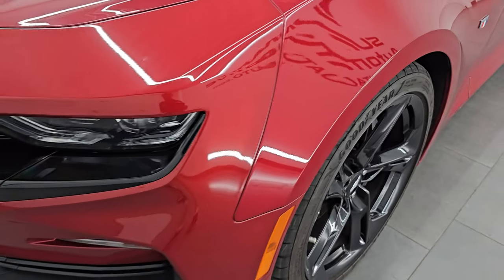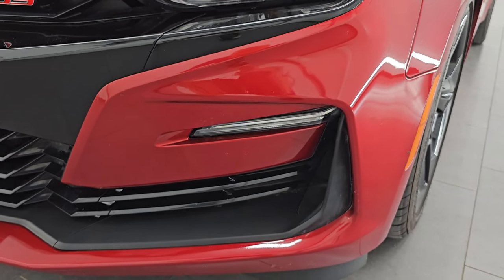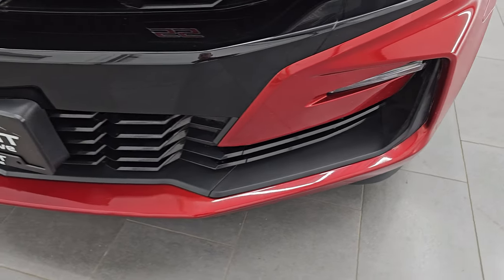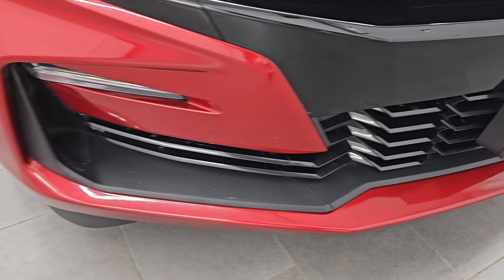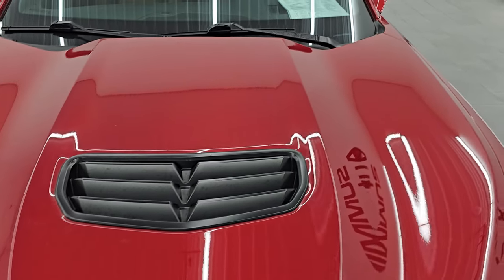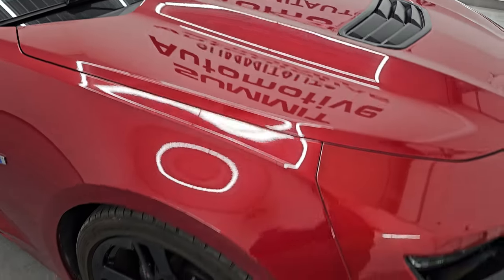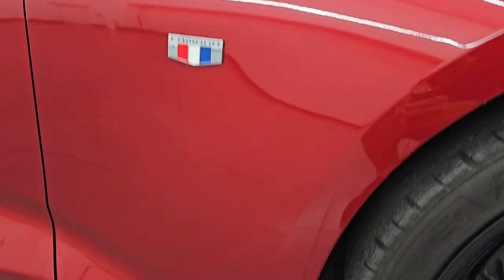The front fender is in excellent condition; I did not see any dents or dings in there. It does have the LED headlamps and running lights. The front bumper is in excellent condition — I did not see any scuffs or scrapes on it. It looks really good. The hood is in really nice shape as well; it does have that single heat extractor on there. The passenger side front fender is in excellent condition as well.